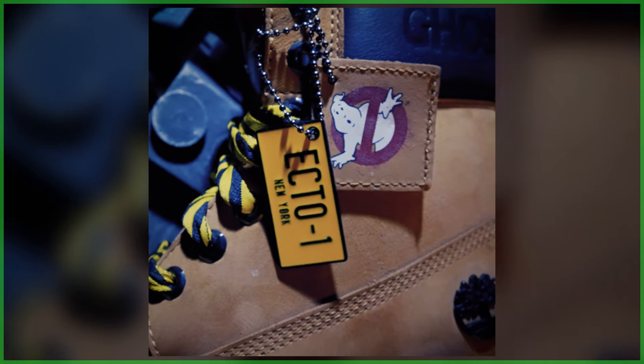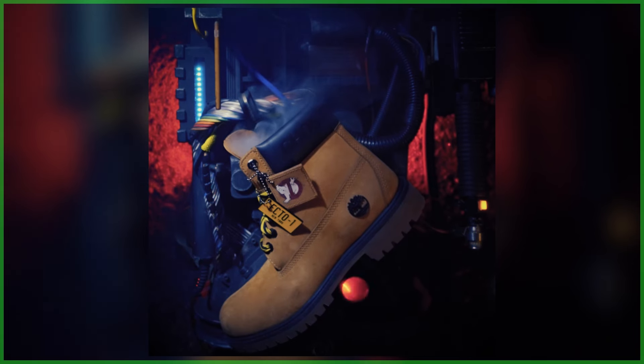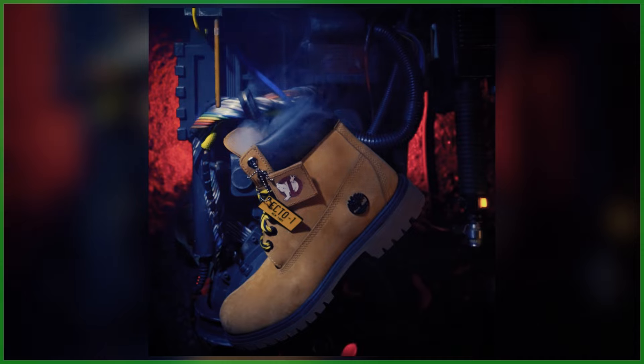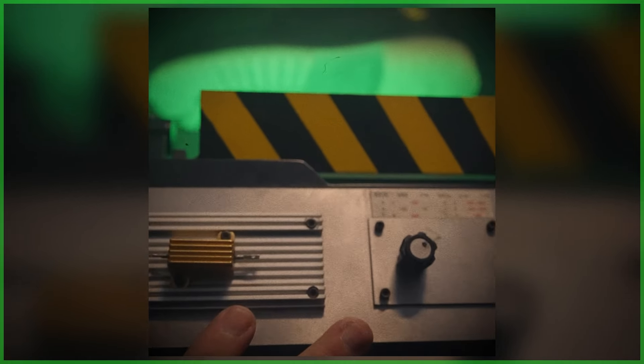In a collaboration between Timberland and Sony Pictures, two exclusive Ghostbusters themed boot styles were just unveiled, set to launch later this month. And while Timberland had previously announced this upcoming offering, that was little more than a tease, with today's update sharing our first actual look at both pairs.